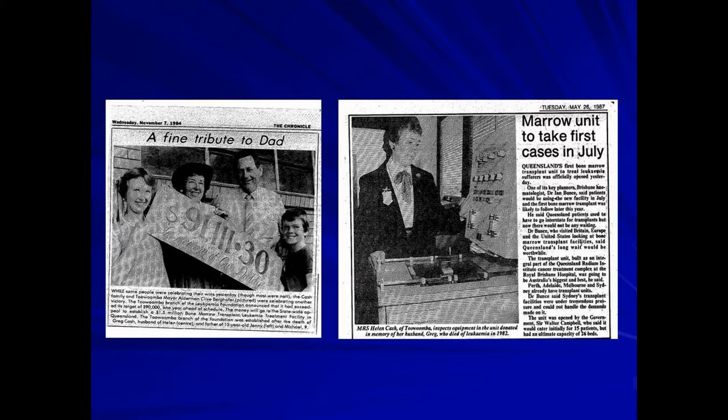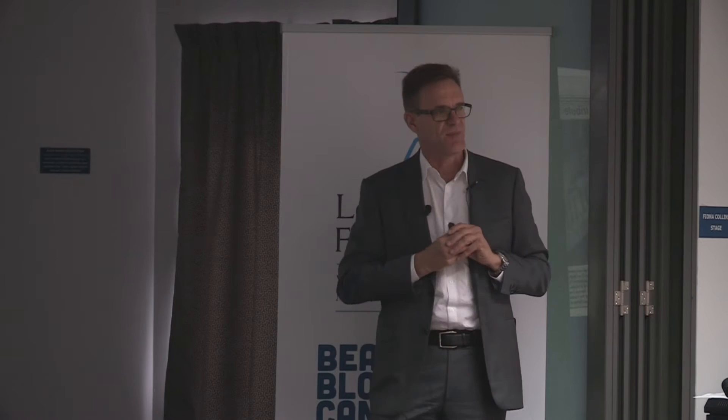These are newspaper cuttings from the late 1980s showing the pride the Toowoomba community had in their fundraising — they far exceeded their ambition and raised more than $100,000, which led to the creation of the transplant unit. It used to be called the Leukaemia Foundation of Queensland Bone Marrow Transplant Unit, and somewhere along the line that name has unfortunately been forgotten.